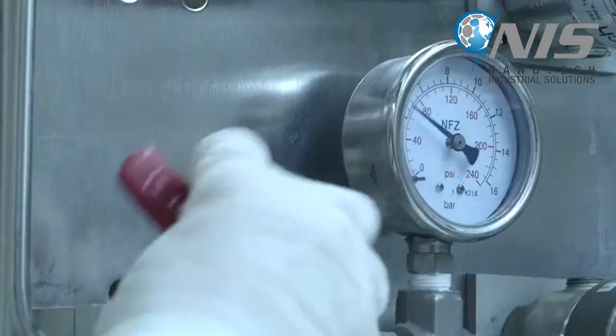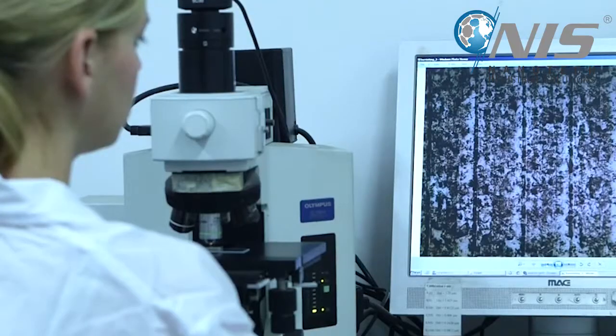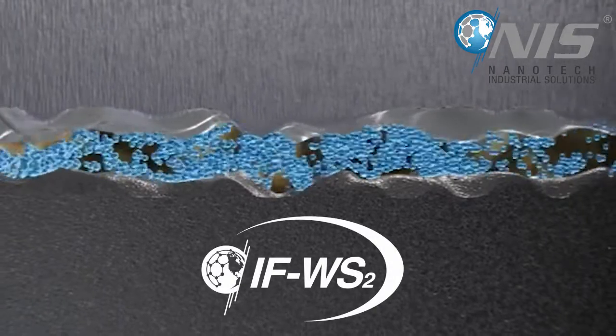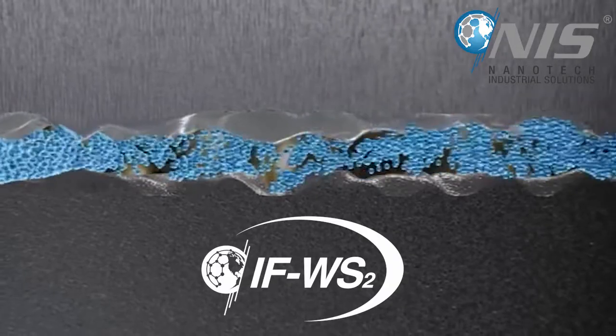NIS scientists have developed an award-winning nanotechnology Nano Additive. Our Nano Additive is an anti-friction and anti-wear engine oil additive with unique dual action properties. Our additive contains billions of nano-sized tungsten disulfide inorganic spheres that dramatically improve the lubrication properties of engine oils.